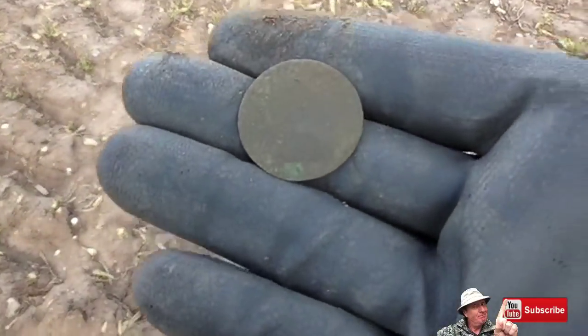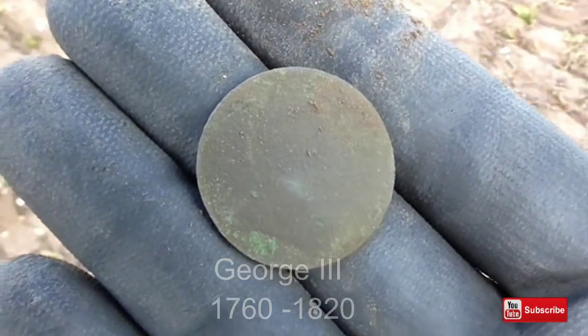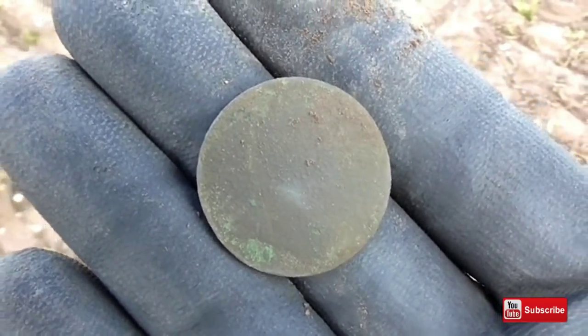Thank you, Mother. Cake break is over and I've just got a Georgian Third penny on my first target in the new field. Just need some more silver ones now.